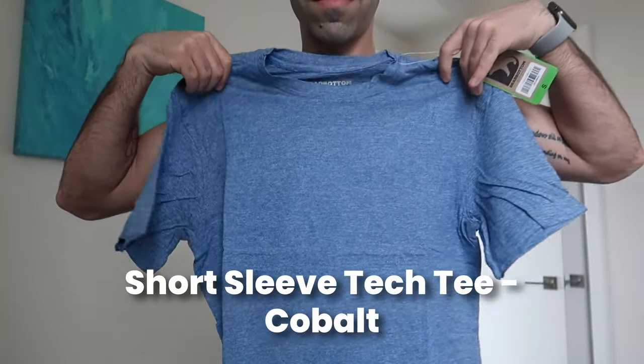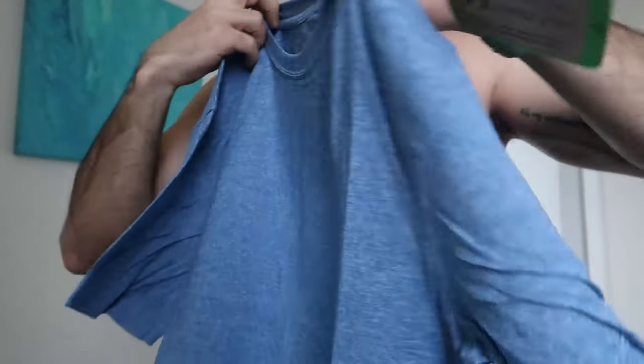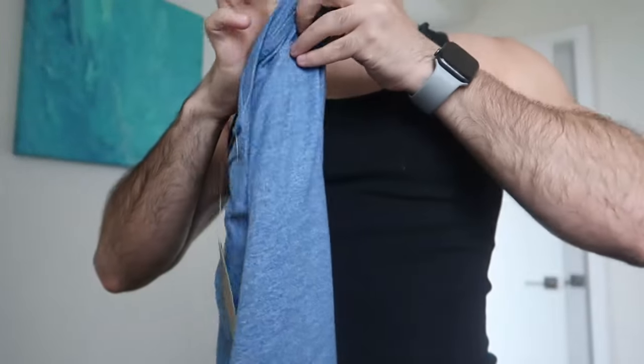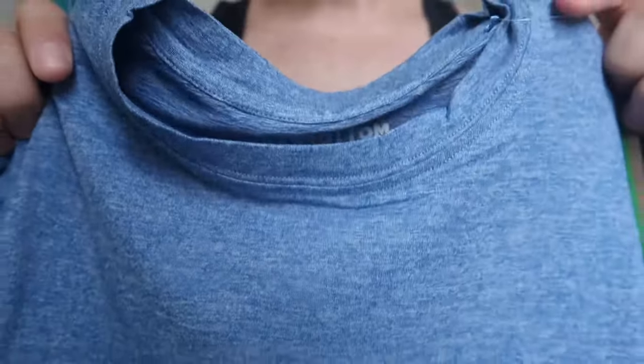This is their short Fleece Tech Tee in cobalt, also size small. I wanted something like this because it's a different kind of color — not exactly just blue, it has some texture and it's very beautiful. It's not super fitted and not very loose either — it's like a regular fit. It's not loose fit per se but definitely a regular fit, which is great for summer days. It's so airy — you can feel the air through it. I feel like you're not going to be sweating much in this.